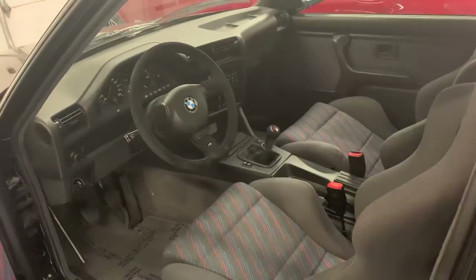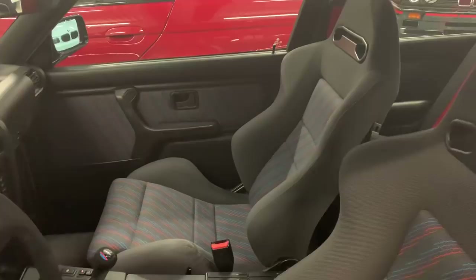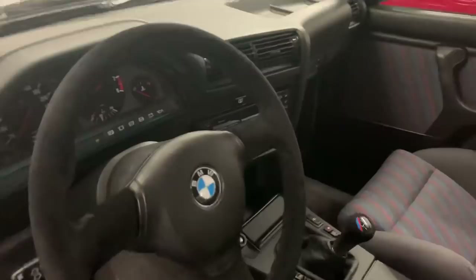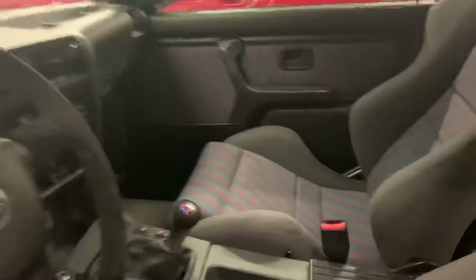The Sport Evos had dog-leg transmissions like all the European spec E30 M3s. Different steering wheel, different shift knob, different e-brake handle. These were Carspeed seats with the anthracite M interior. Red seat belts, which are a nice touch. All the different options as far as sound systems, sunroof or lack thereof, radio or lack thereof — all of those were available as options. The headlight adjusters were a standardized item, and some of them had wash-wipe wipers on the headlamps, which is a kind of cool, novel option.